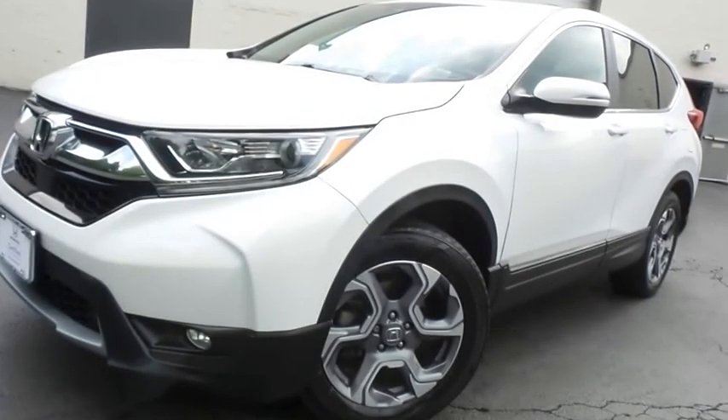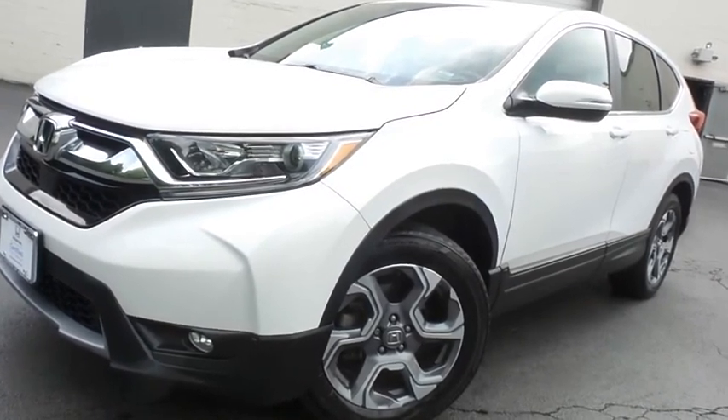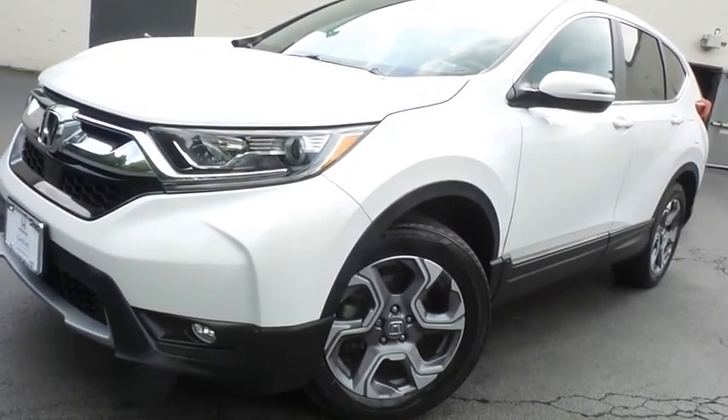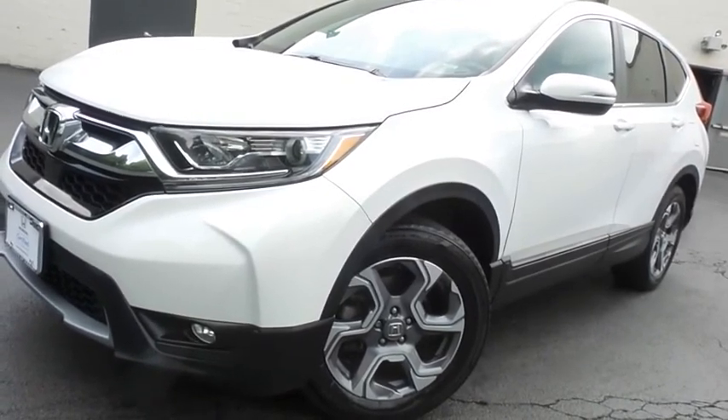Come down to Honda of Nanuet today and test drive this gorgeous, fully loaded, extra clean, fuel-efficient 2019 certified pre-owned Honda CR-V EXL all-wheel drive with only 44,000 miles.